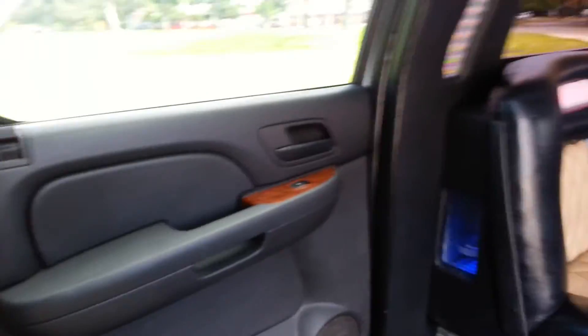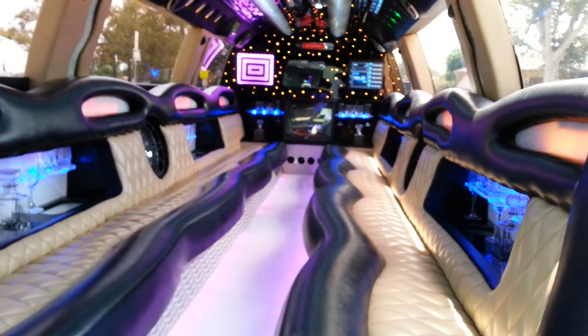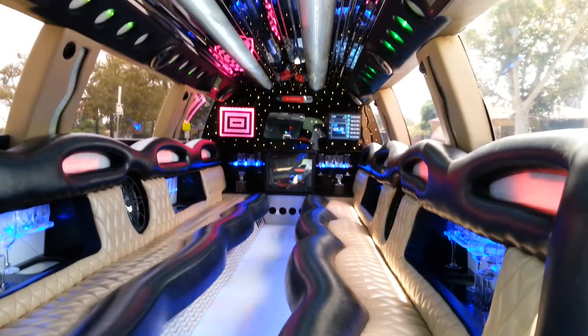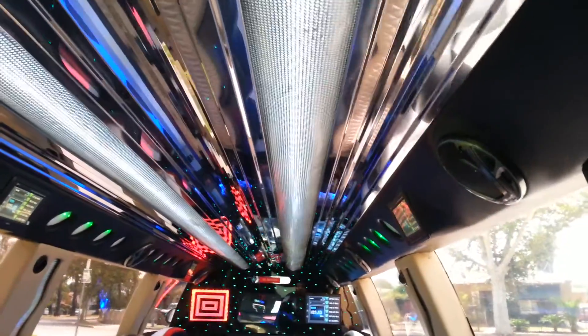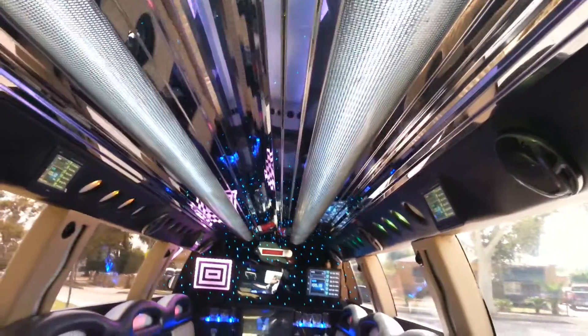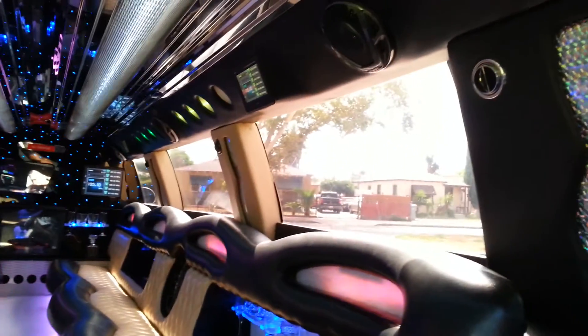Here we have the interior, which is another top-of-the-line model. Let me lower this volume. The AC is freezing cold right now and it's about 85 degrees outside here in California. We have a stainless steel starlit ceiling with mesh LED courtesy lighting, and full side rails that change colors.